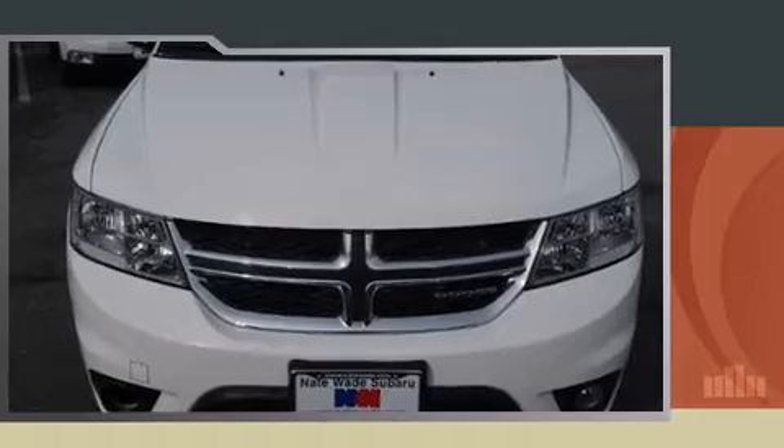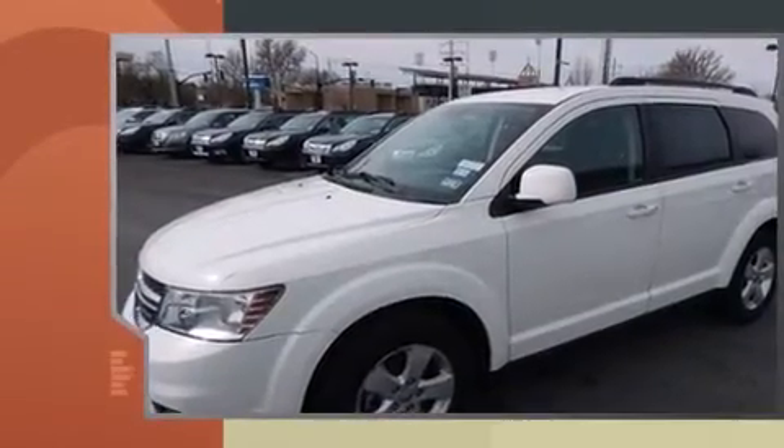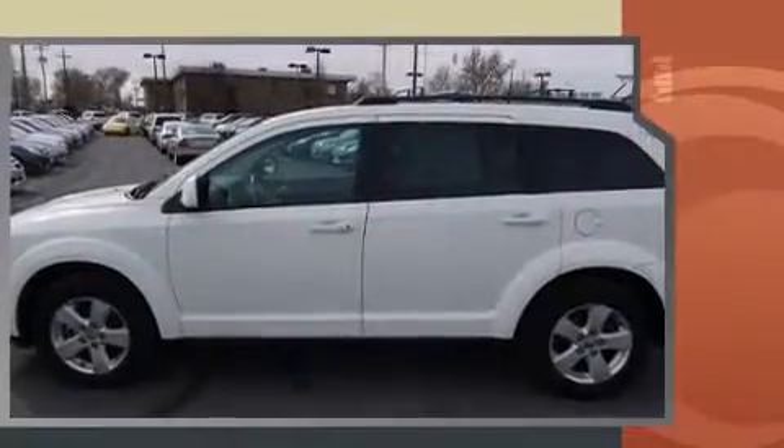Sensibility and practicality define the 2012 Dodge Journey. Smooth gear shifts are achieved thanks to the refined six-cylinder engine, and for added security, dynamic stability control supplements the drivetrain.